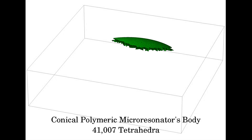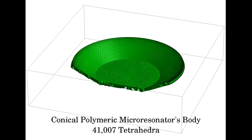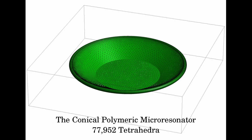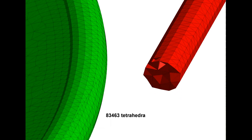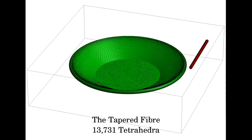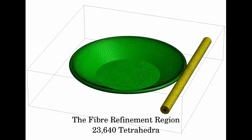The geometry of the system is translated into points, surfaces, and tetrahedra in a process called meshing. The conical polymeric micro-resonator itself consists of roughly 78,000 tetrahedra. According to the experimental conditions, a tapered fiber is placed 1 micrometer from the resonator, which will guide the energy into the system. The region around the fiber is refined in order to ensure proper excitation of the system.